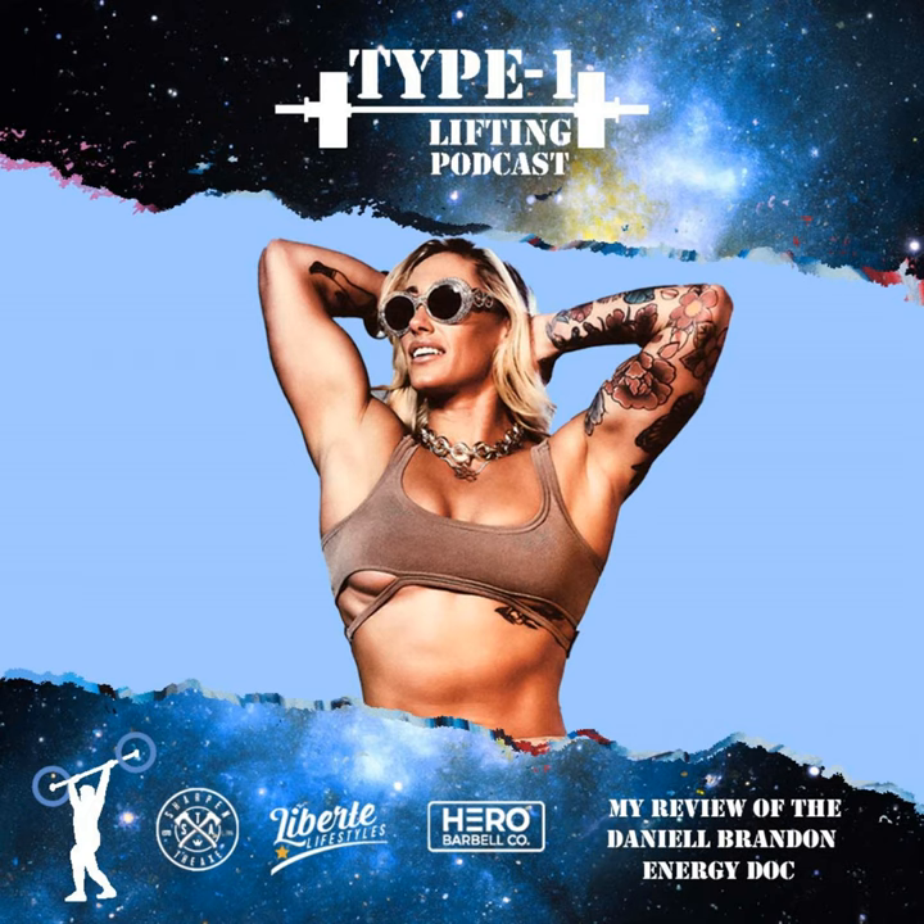You are listening to the strongest podcast in CrossFit. This is the Type 1 Lifting Podcast.